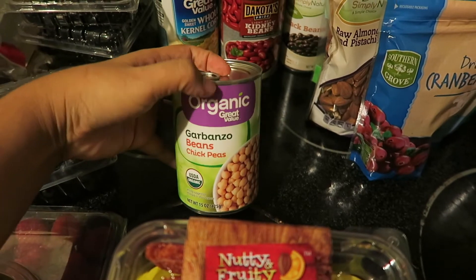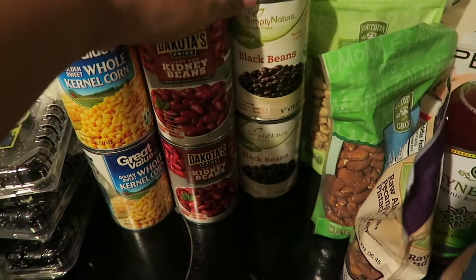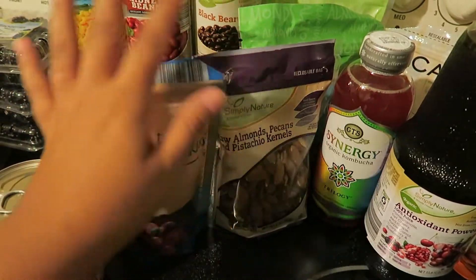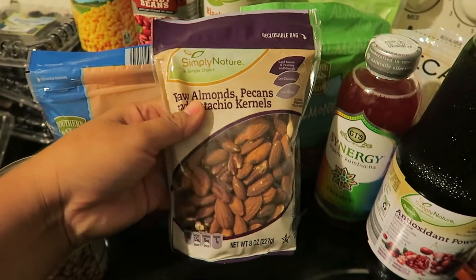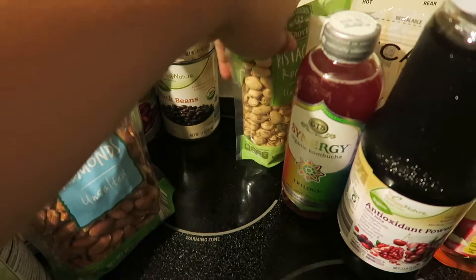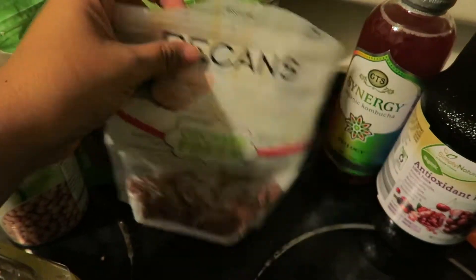In the canned section, we got a can of garbanzo beans, two cans of kernel corn, two cans of light red kidney beans, and two cans of black beans. I also got a package of dried cranberries to put in oatmeal and for a trail mix with all the nuts we got — some raw almonds, pecans, and pistachio kernels. I also picked up unsalted almonds, roasted unsalted pistachios, and a package of pecans, though those are almost gone.